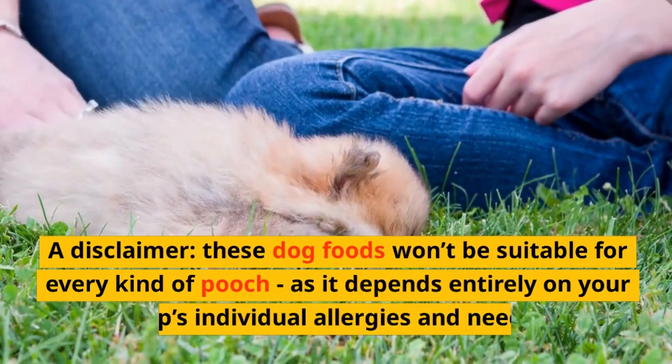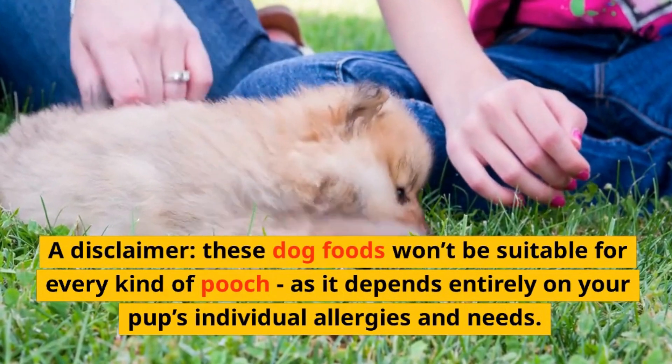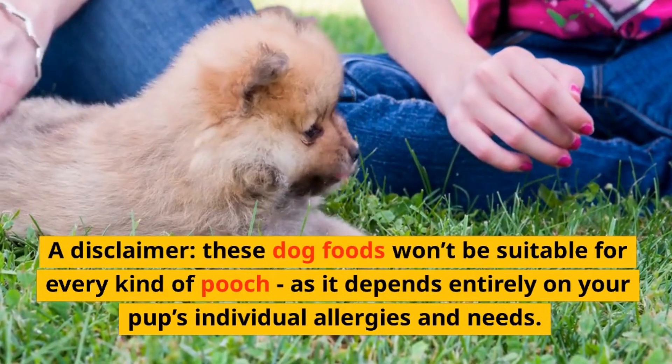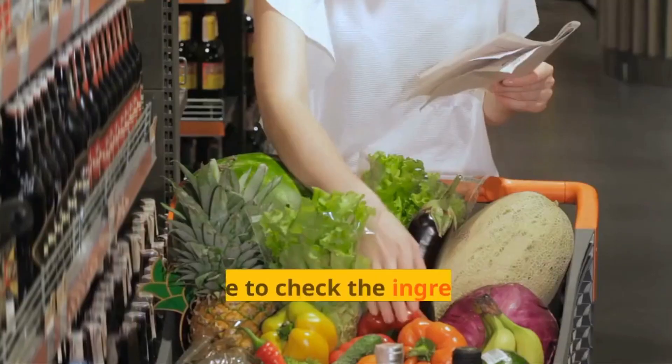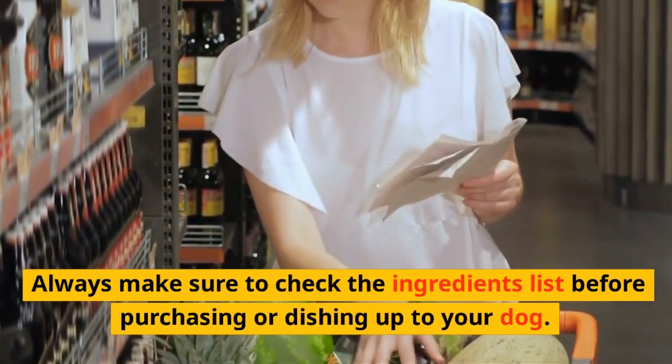A disclaimer: these dog foods won't be suitable for every kind of pooch, as it depends entirely on your pup's individual allergies and needs. Always make sure to check the ingredients list before purchasing or dishing up to your dog.